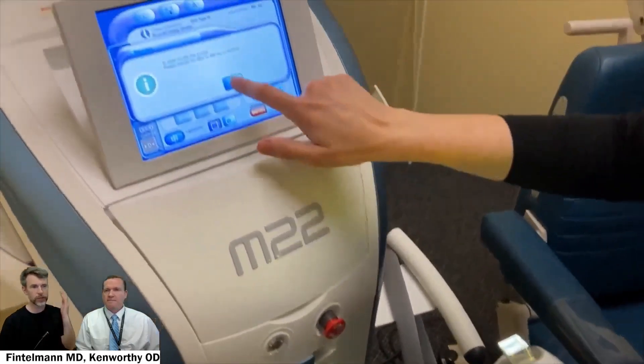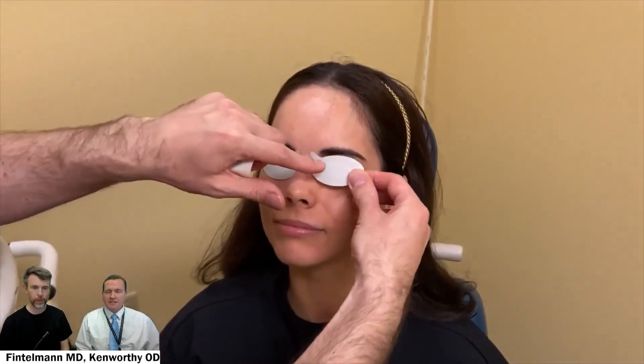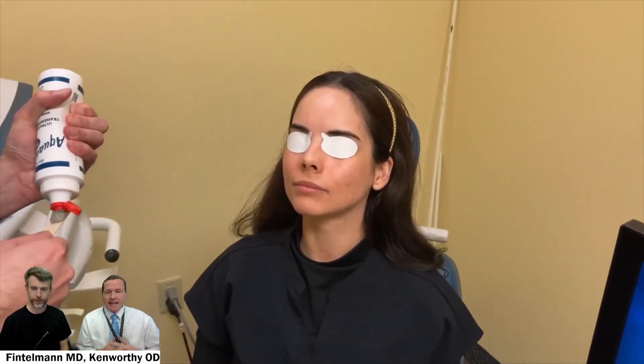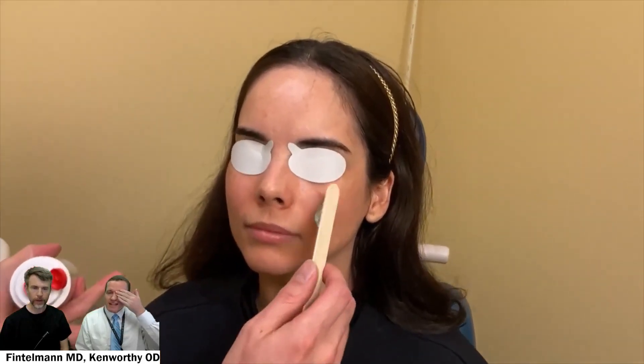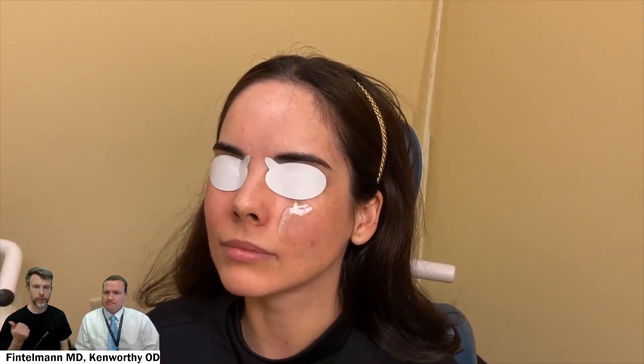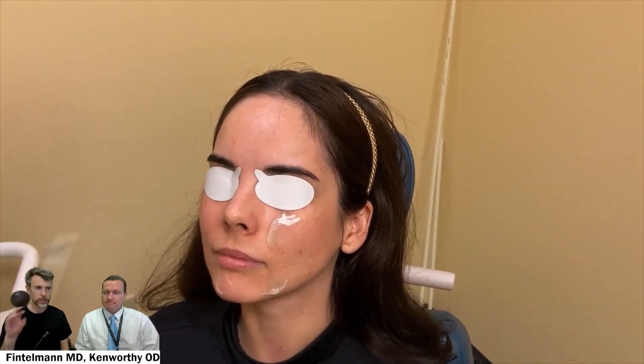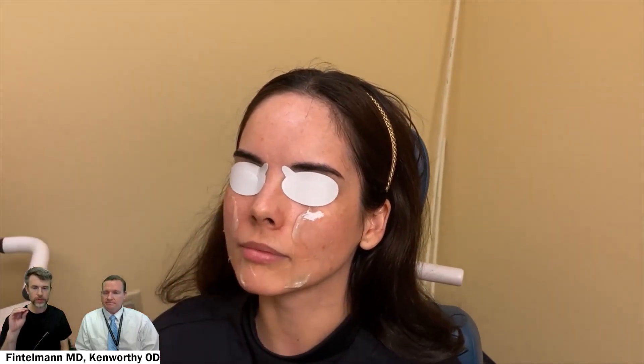Rosacea is a much more intense treatment than dry eye. This first step is going to be the most uncomfortable part — that's with a 560 nanometer filter. Not overly uncomfortable, a bit like having a rubber band snapping the skin. To protect the patient, we put the eye shields on, just a little rubbery adhesive patch over the eyes, because any pigmented lesion, any red, and any hair will absorb the light.